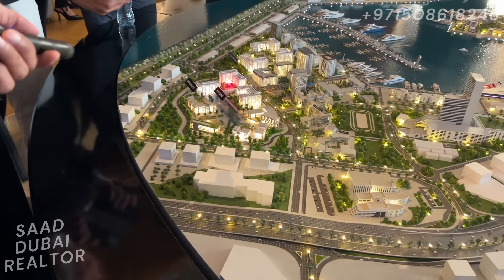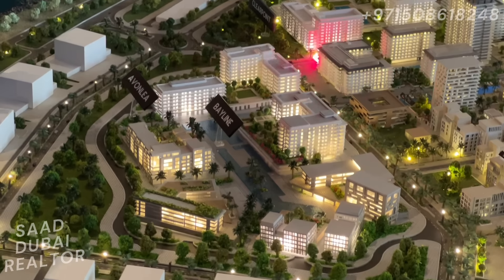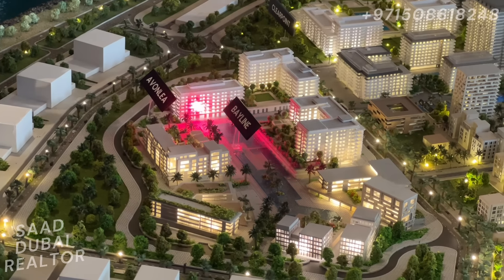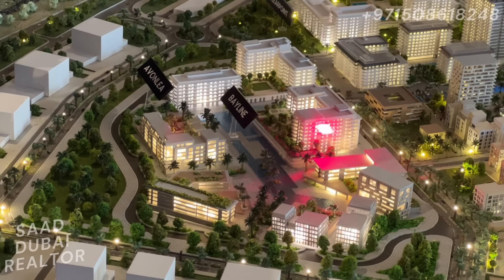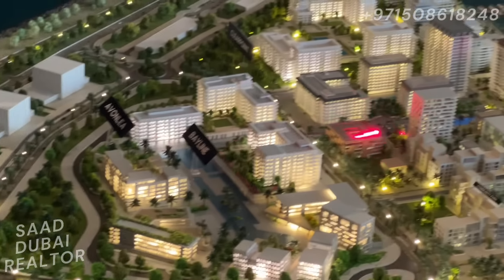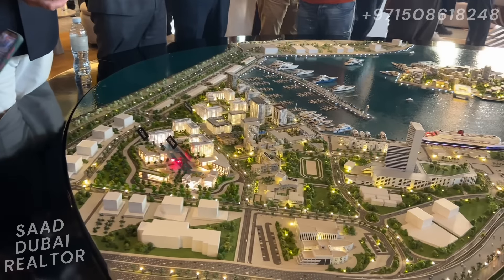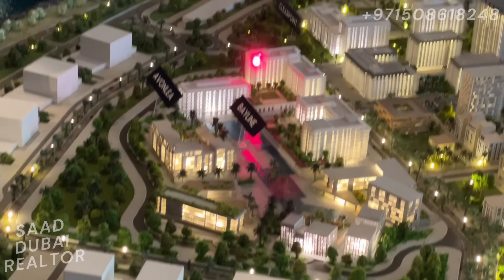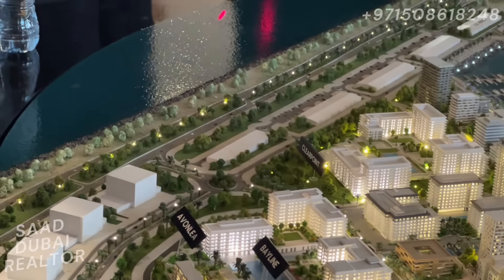This right here is the new two buildings that are launching, called Awanlia and Bayline. These two buildings right here — this one is going to be facing the canal pool over here, and they have made another beautiful pool here for the residents. The units on that side of the building will also have views of the water.